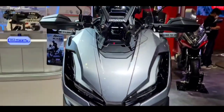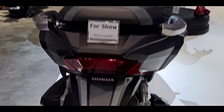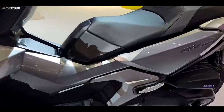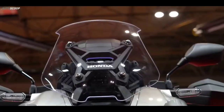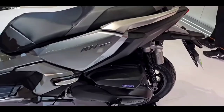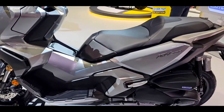In terms of design, the ADV 350 looks closer to the X-ADV than to the ADV 150. It borrows its bigger sibling's overall styling, boasting X-ADV-like LED headlamps up front. The exterior also gets black and gray plastics that further accentuate the look.